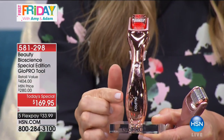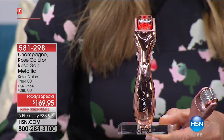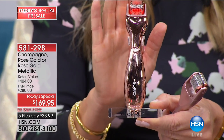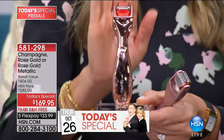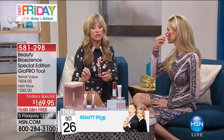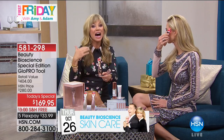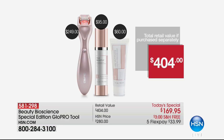There are 200 ladies that can own it. This is not going to be a today's special until the 26th, but you're getting it right now. 200 of you can get it. The unit by itself is $249. You're also going to receive their $100 serum and their $60 moisturizer — $160 worth of skincare. It's a $400 value for $33.99 a month on your credit card.